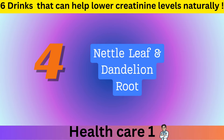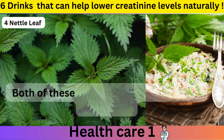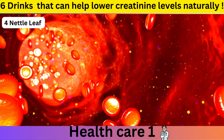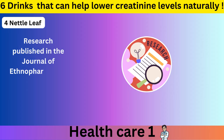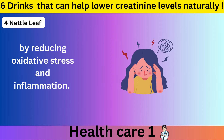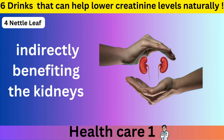Number 4: Nettle Leaf and Dandelion Root. Herbal teas like Nettle Leaf and Dandelion Root Tea are excellent choices for kidney health. Both herbs have natural diuretic properties, which means they help your body produce more urine and flush out toxins, including creatinine, more effectively. Nettle Leaf Tea is rich in antioxidants and anti-inflammatory compounds; research published in the Journal of Ethnopharmacology shows it can support kidney function by reducing oxidative stress and inflammation. Dandelion Root Tea helps increase urine production and supports liver health, indirectly benefiting the kidneys.